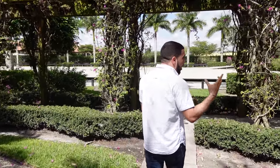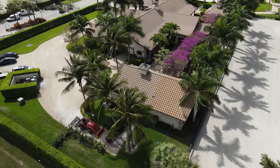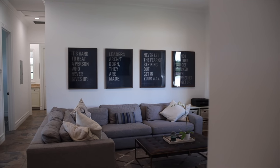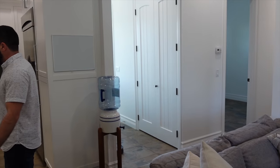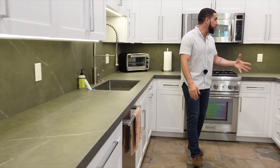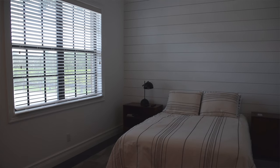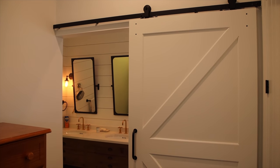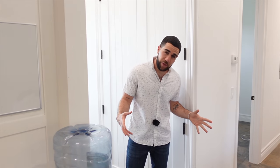Besides the guest apartment, there's a proper guest cottage. Inside, it feels like a completely separate house. There are two bedrooms, a full bathroom, and a kitchen with a dishwasher, Thermidor fridge, microwave, and Thermidor stove. The main master suite has a sliding farm door and dual sink.